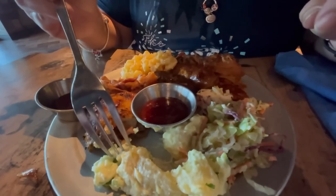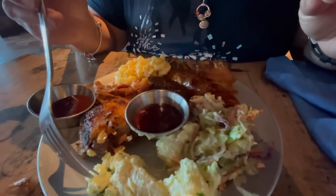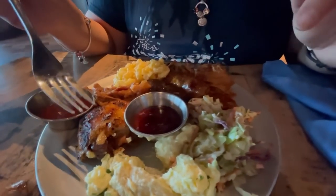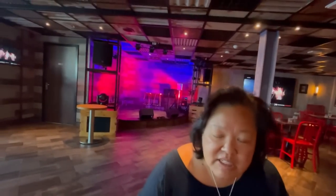This potato salad is very good — you can taste a little bit of relish in there, it's extremely creamy. At night time there's nightly entertainment at the stage right behind us. The brown sugar barbecue sauce is very sweet. Dip some of that pulled pork into it — it's super thick. Oh look at that, it's just falling apart — cooked perfectly, that's how tender it is.